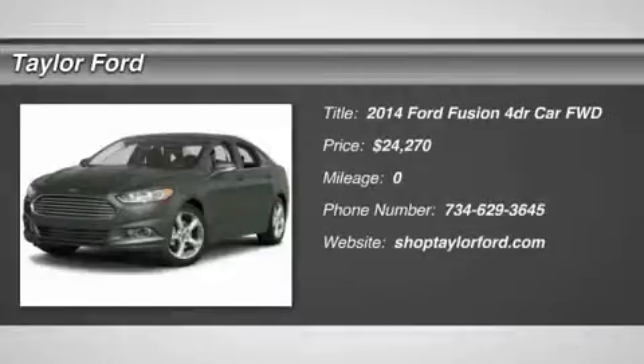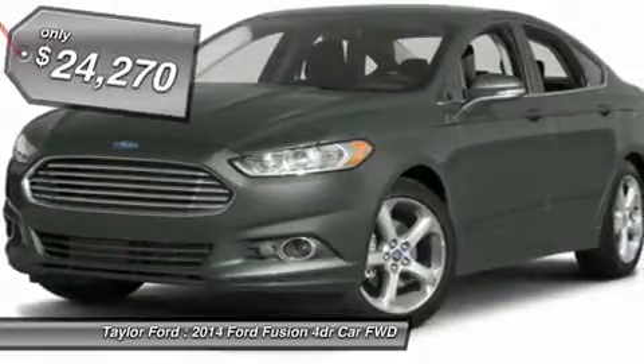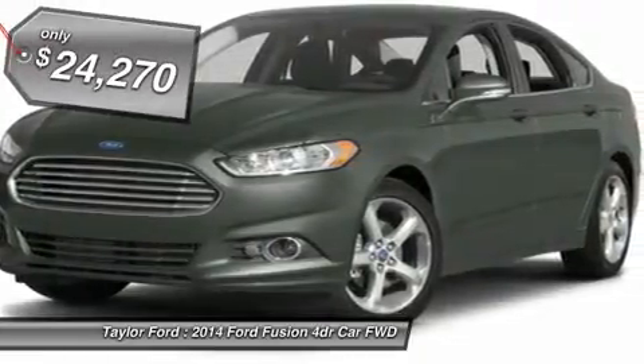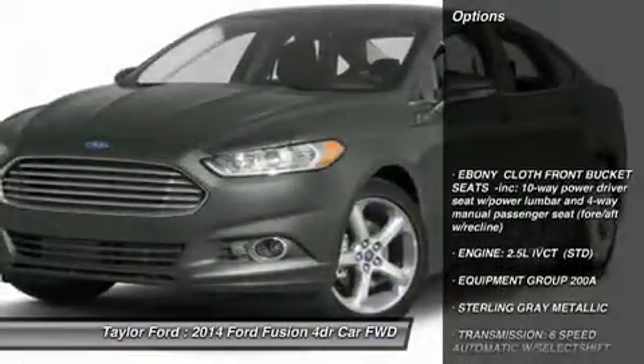The 2014 Ford Fusion. You can have both — impressive power and great economy in a Fusion, priced below $25,000. Here are some of this vehicle's great options.